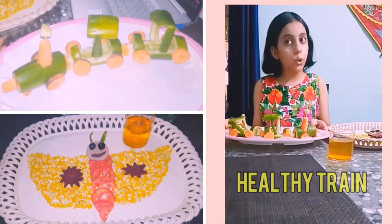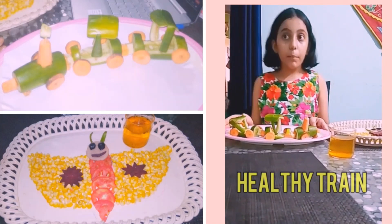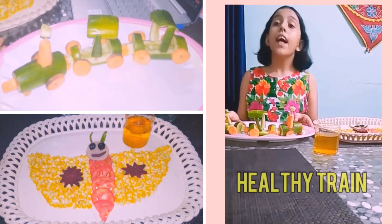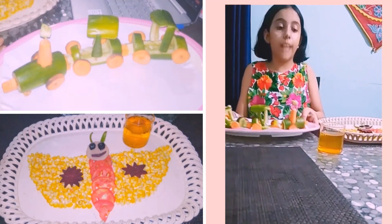This is my healthy train. It has cucumber and carrot. Cucumber has high water content and helps us to stay hydrated. Carrot is very much rich in vitamin A.